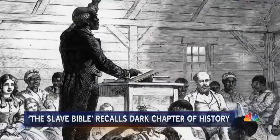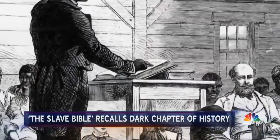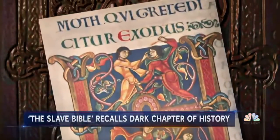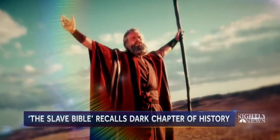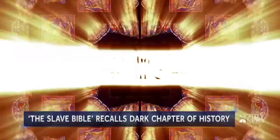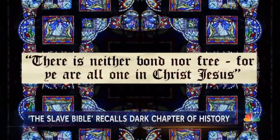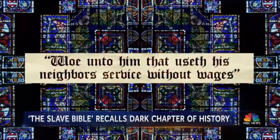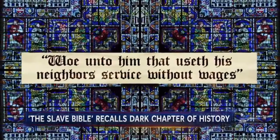The Slave Bible has only 232. Missing are chapters and verses that might have encouraged uprisings. The Book of Exodus is redacted — no story of Moses demanding Pharaoh let my people go. Gone is Galatians and the verse 'there is neither bond nor free, for ye are all one in Christ Jesus.' And no Jeremiah: 'woe unto him that useth his neighbor's service without wages.'